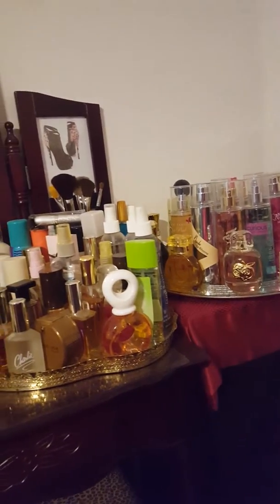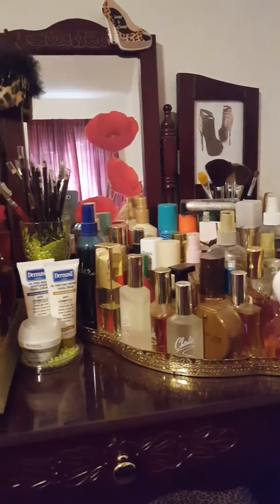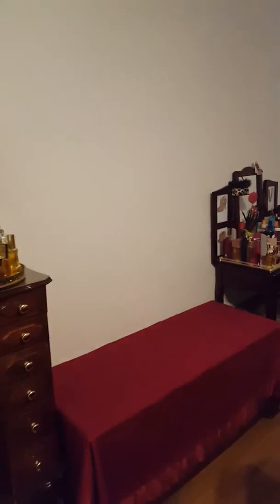I am going to donate all of this because I do not wear any of it. I wear maybe about five perfumes that I like, but other than that I do not wear all of this, and I'm just going to donate it to get rid of it.